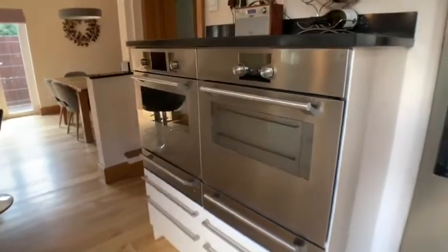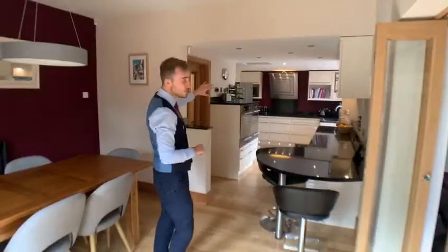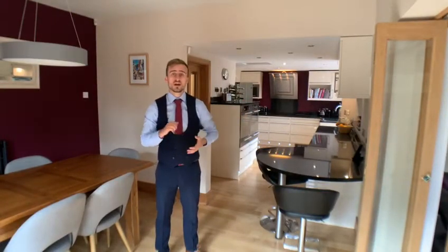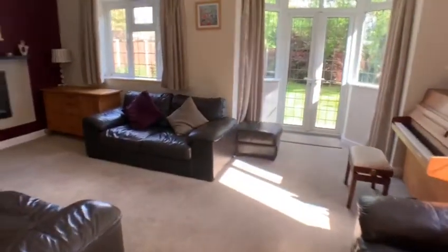The kitchen has two ovens, an induction hob, and space for a big fridge freezer. There is also a utility space around the corner which offers space for the washer and dryer. We then also lead through here into our second living room.